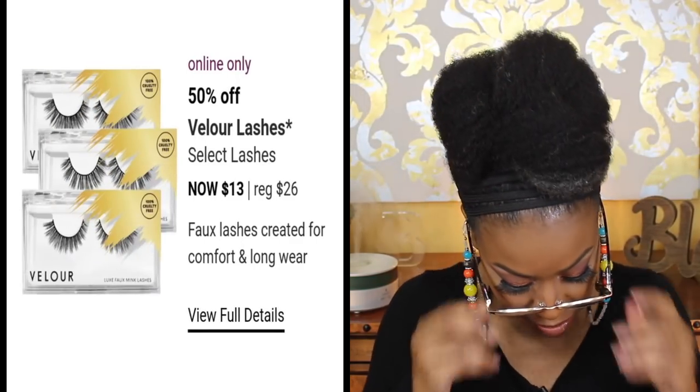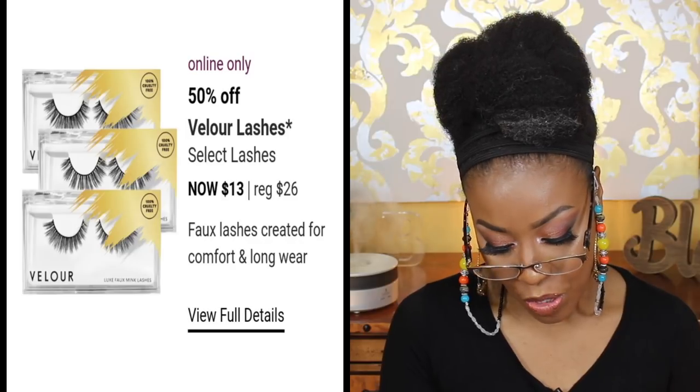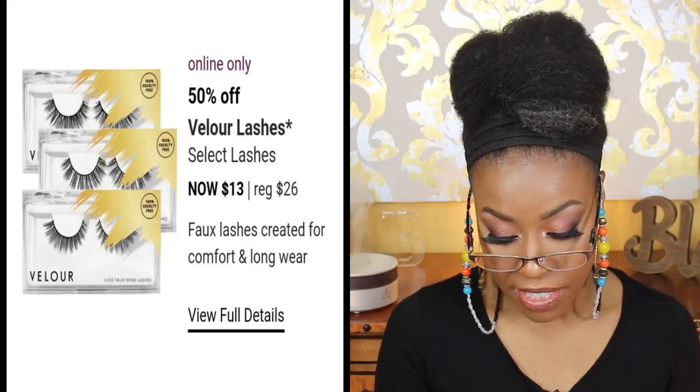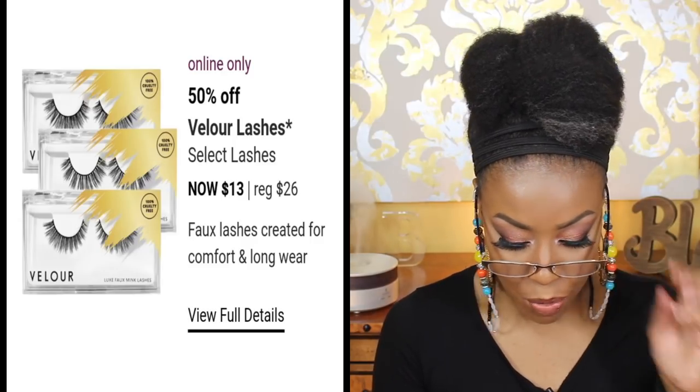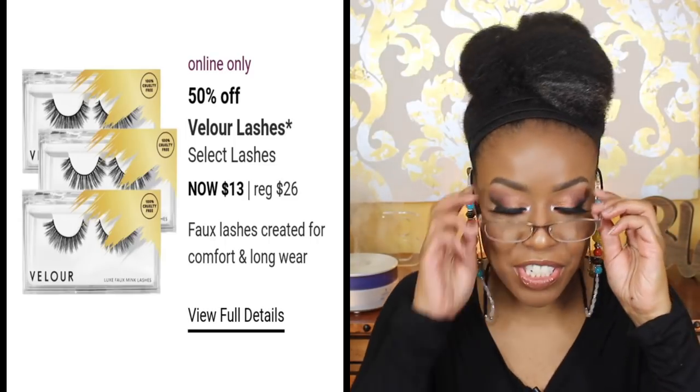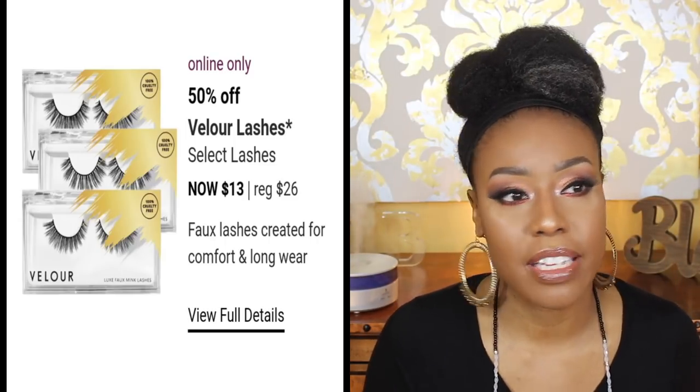For March 29th, it's just one item on my wish list — the Velour Lashes. They're normally $26, and the style I'd like are the Friends with Benefits Lux Faux Mink lashes. I'm usually very budget-conscious with lashes, but I've always wanted an expensive pair. At $26 that's kind of up there for me, so those are definitely on my wish list.